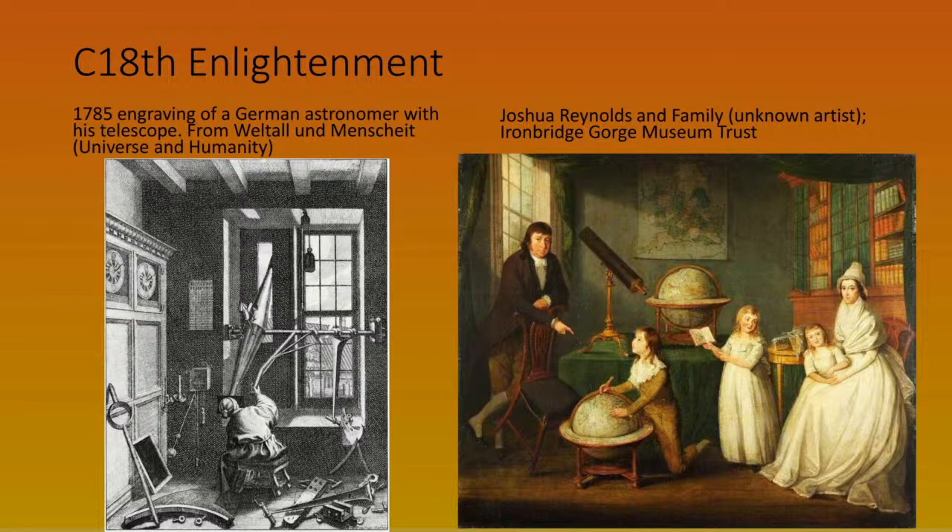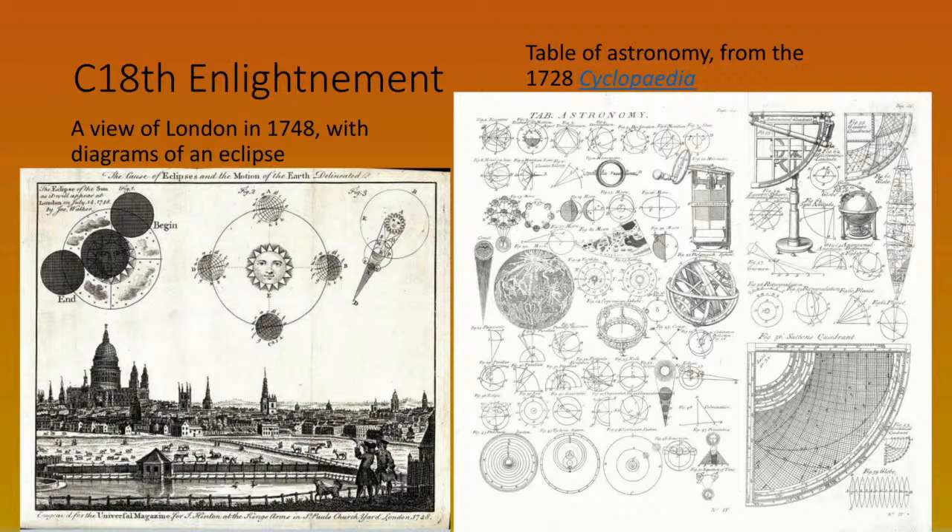On the right is a Joshua Reynolds family portrait — a classic illustration of the Enlightenment period, showing the family with globes, books, and a telescope, showing how people were beginning to gather knowledge more systematically. That telescope on the table is a Cassegrain-style design: light travels down the tube, hits a concave mirror at the bottom, goes back up to hit a convex mirror, then back down to the eyepiece.